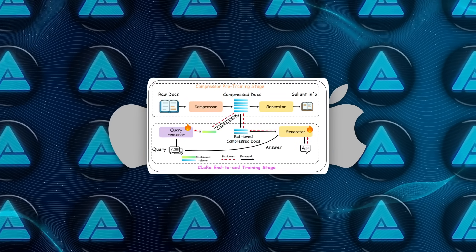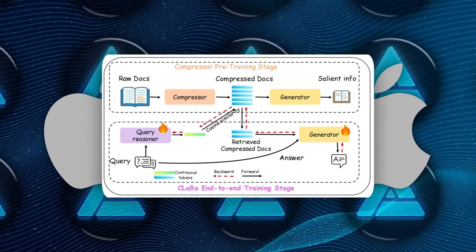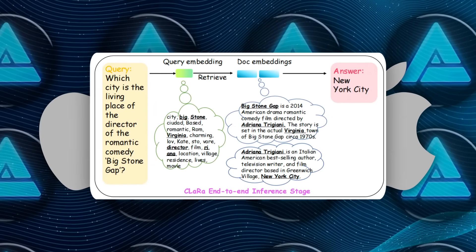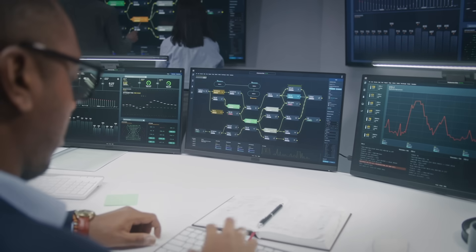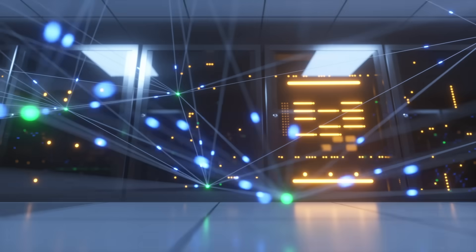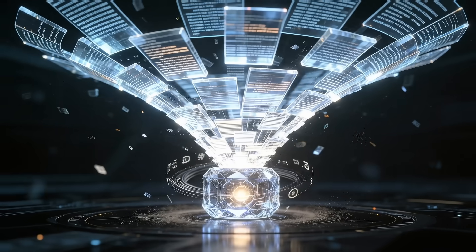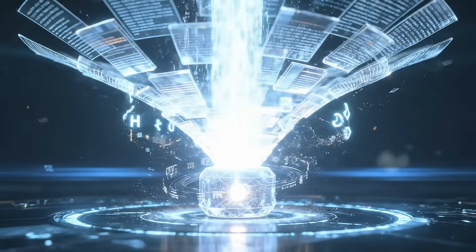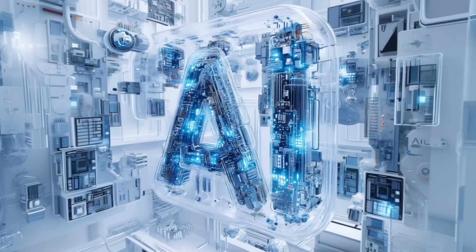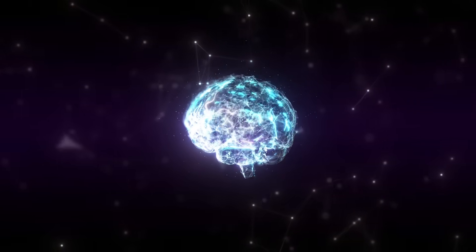CLARA compresses documents into tiny sets of memory tokens — basically super-dense summaries that still keep all the important meaning. Then it uses those tokens for both retrieval and generation. So instead of an AI grabbing thousands of words every time you ask a question, it just pulls a tiny bundle of compressed tokens and works directly inside that shared space. Apple didn't just compress the documents — they trained the retriever and the generator together so they learn from each other. Most RAG systems today treat those two parts separately; Apple made them operate as one brain.